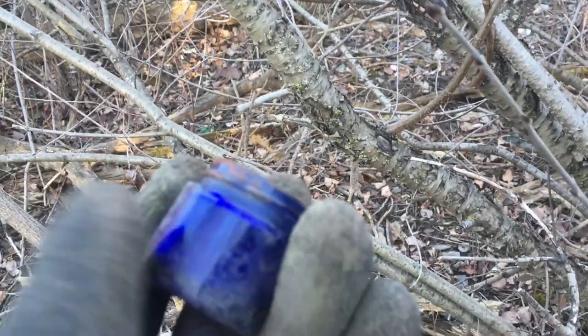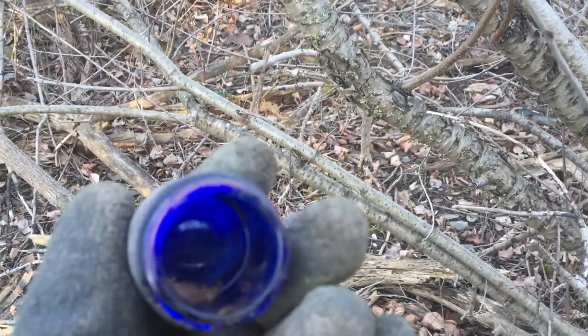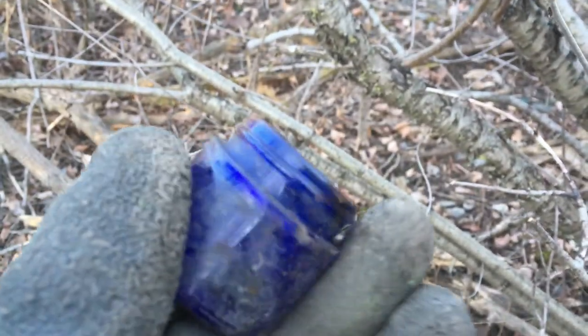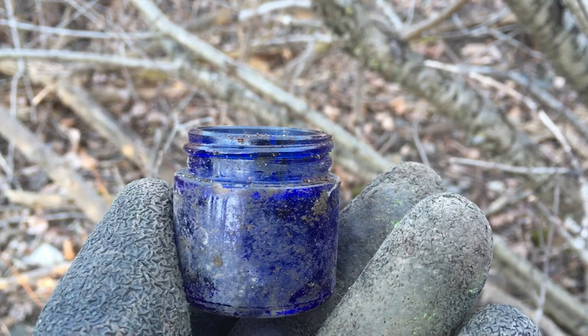We got a nice little intact cobalt bottle — it even had the lid on it still, but it was pretty rusty. Nice, we'll take that home with us.